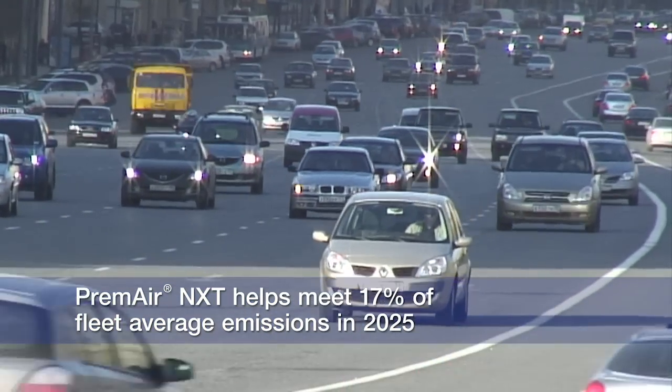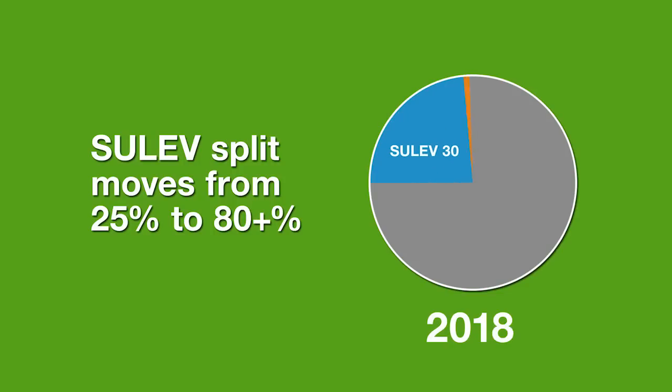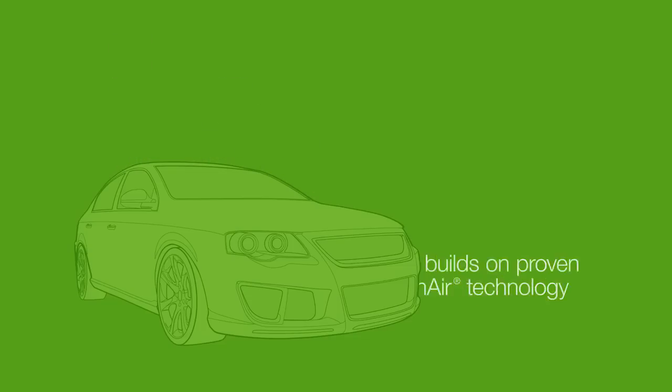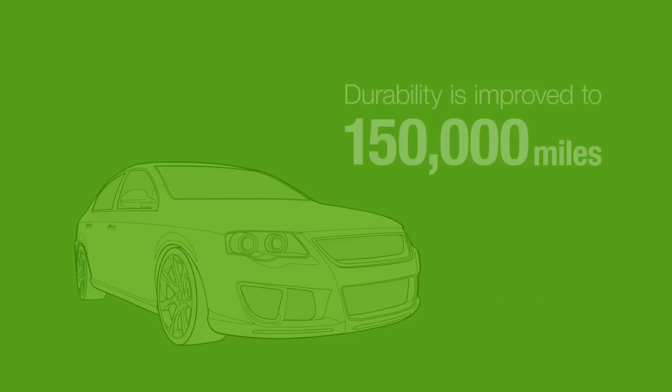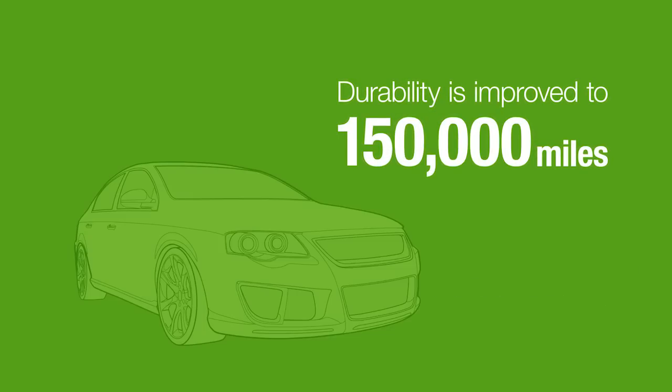This allows OEMs to better achieve their fleet average standard, which approaches SULEV-30 by 2025. The original technology was quite successful — we have three million vehicles out there meeting SULEV. The next-generation NXT technology builds on that, with durability further improved to 150,000 miles with reduced deterioration.